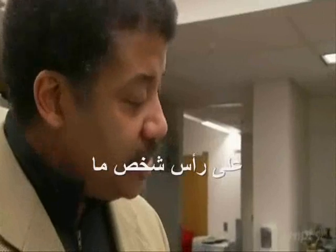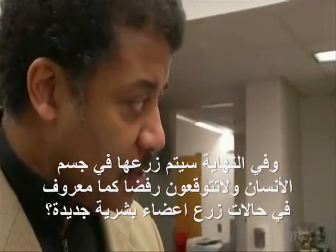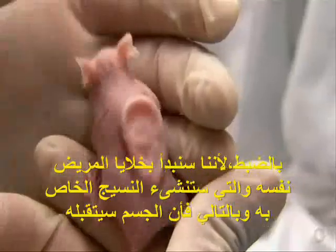So when this finally gets implanted in a human, you don't expect rejection, as is so common with new body parts? Exactly. Because we're going to start with the patient's own cells, it'll make his own tissue, and therefore the body will accept it.